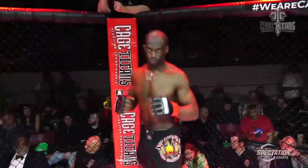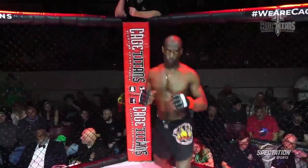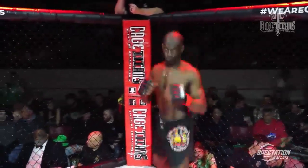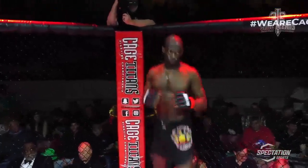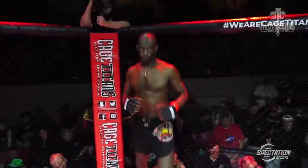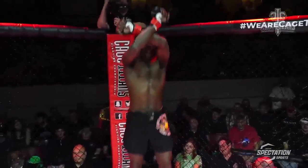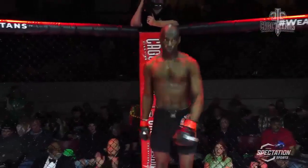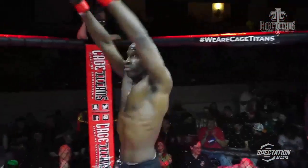Introducing to you first, in the red corner — this veteran of over 100 fights holds a record of 16 wins with 102 losses. He stands five feet nine inches tall and weighed in at 164 pounds. From Milwaukee, Wisconsin, by way of the Bronx, New York, representing Red Schaefer MMA — let's hear it for Hurricane Jay Ellis!